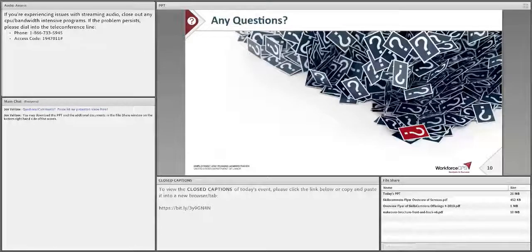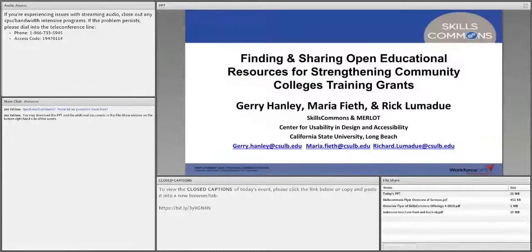Thank you so much, Eugenie. I just want to thank all the Department of Labor staff who have been amazingly supportive of our work over the many years. I'd also like to welcome all the Strengthening Community College grantees. Thank you for spending time learning a little bit more about Skills Commons. We are here to help support your success in your projects.